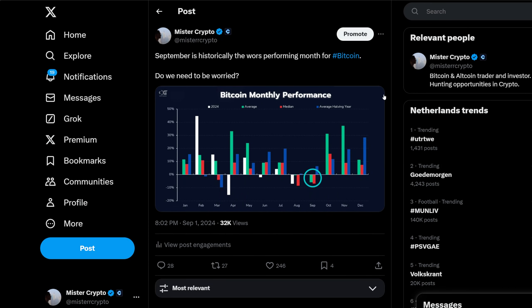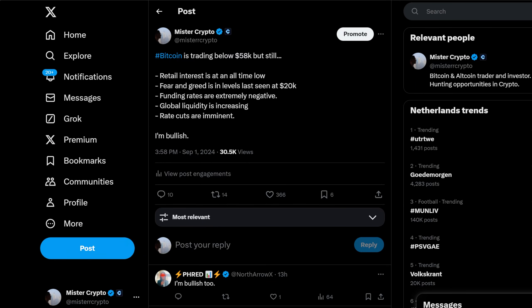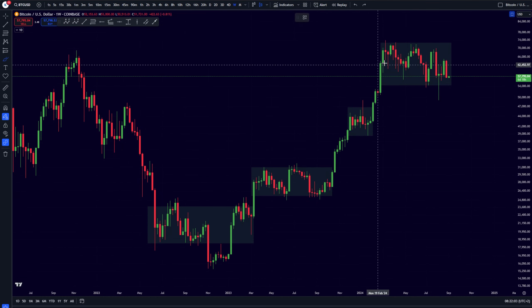For September, well, September can still be a little bit more of a bad month. Historically speaking, September has been a little bit of a bad month — so staying with the trend, I also do think that this month is going to be a bad month. But Bitcoin is trading below the 58k level right now, and still retail interest is sitting at an all-time low, fear and greed is sitting at levels not seen since the 20k bear market low, funding rates are extremely negative, global liquidity is increasing, and rate cuts are going to be imminent. So I'm definitely going to be bullish if you zoom out — the greater trend is just going to be towards the upside.